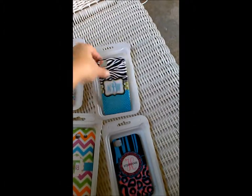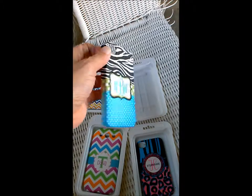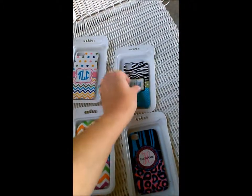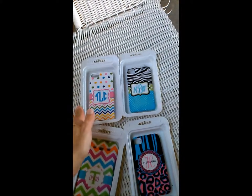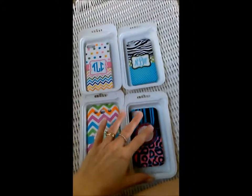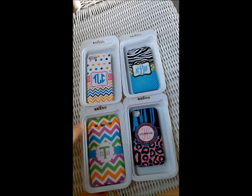And this case is pretty cool too. It's a zebra and blue polka dot and green, and that's for an iPhone 4. But this is the kind of cases that we do at MonogramCustoms.com and like I said, we have over 100 designs to choose from. You just pick out what initials you want to put on your case and let us do the rest.